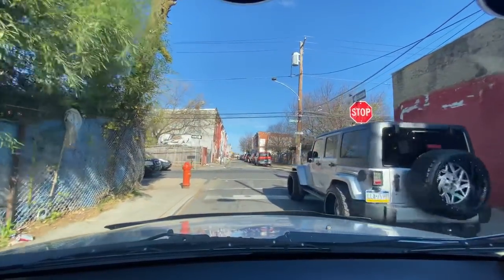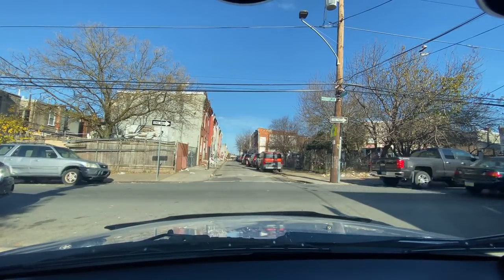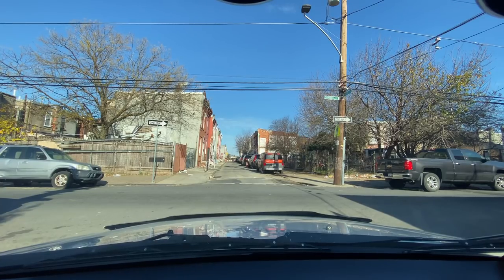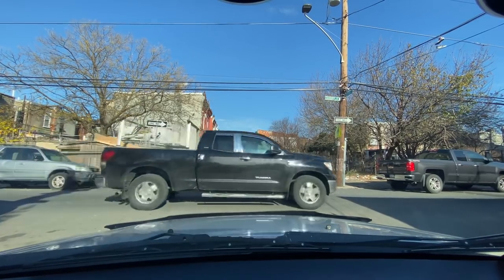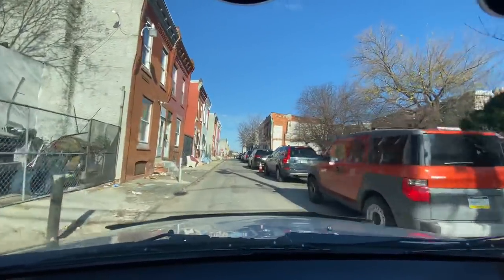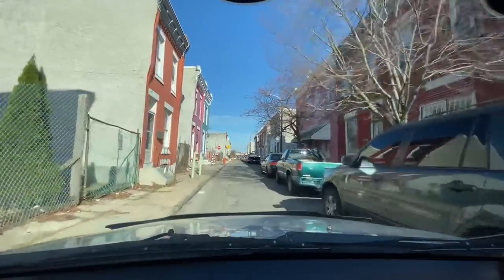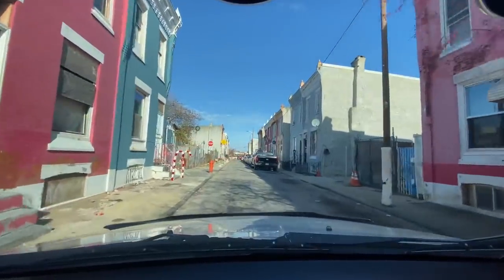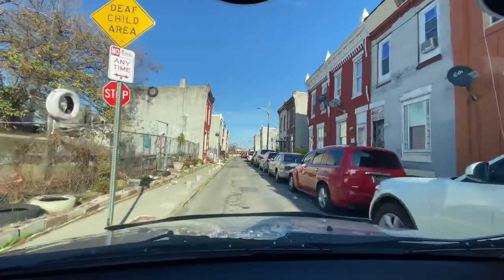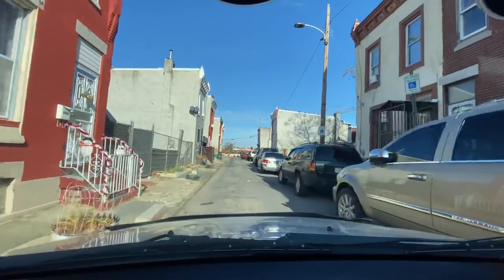Many people passed away on this corner too. This whole block of Cambria — probably from 12th Street to Frankford — has always, always been an area where shootings happen in broad daylight. Back in the day there was a lady on this block on the corner who I believe had 21 children. People who are lifelong residents will probably be able to verify that.